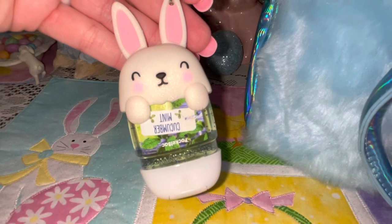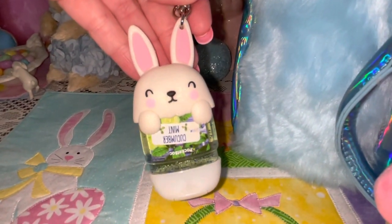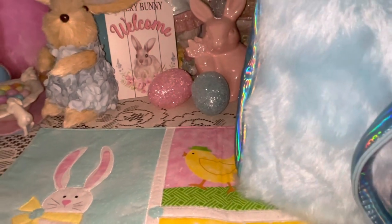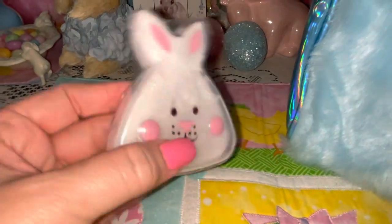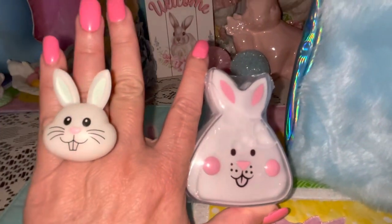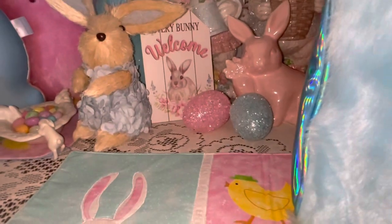I have my little pocket hand sanitizer holder from Bath and Body Works — this adorable little Easter bunny with her little pink ears and gumball pink cheeks. I got this a few years ago. Then I have this little slime putty in a little Easter bunny container — it's a plastic little bunny container and it matches my ring; they're both little white bunnies with pink noses. I think I got this at the Target Dollar Spot a couple of years ago, and it's perfect in an Easter purse.